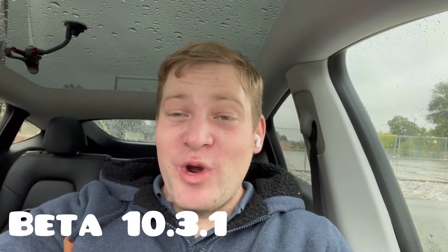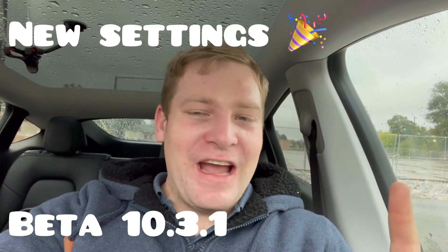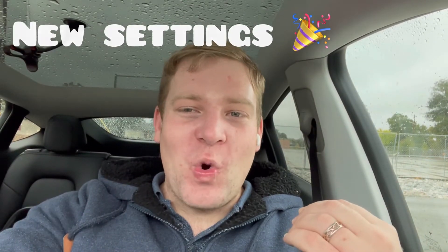Hello Tesla family! Welcome back to ProTesla. So today we're looking at 10.3, the new settings. I know you always come to me for your Tesla settings.